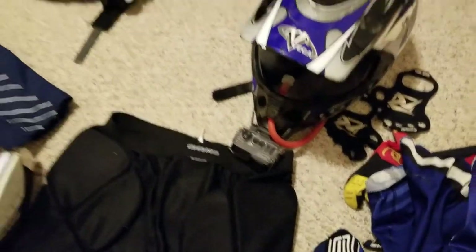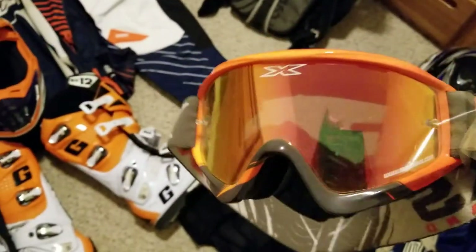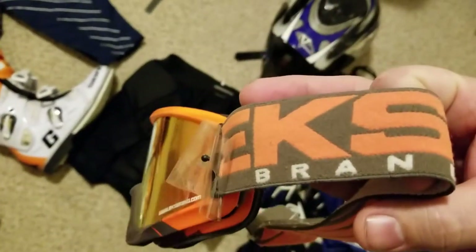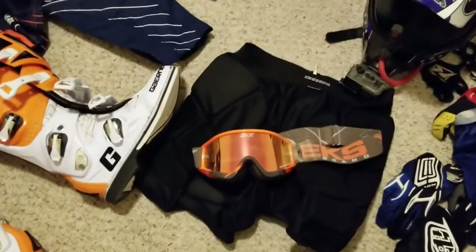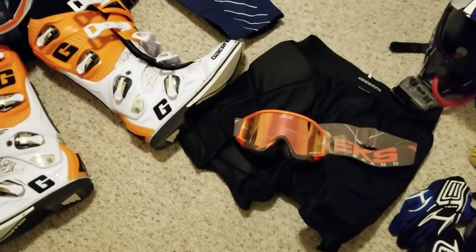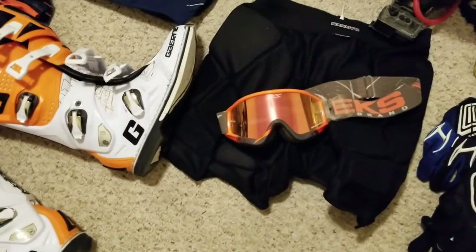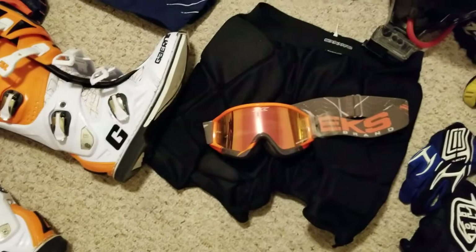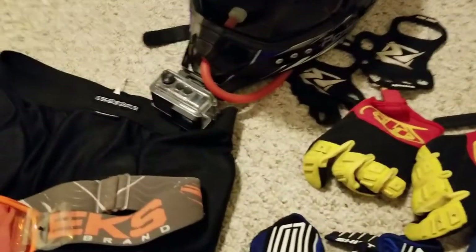Here are my goggles — these are EKS and they are my number one goggles that I wear. I have a set of brand new Fox Mainframes with a clear lens but I always prefer these. I really like them — they don't fog up on me so they must have good ventilation.